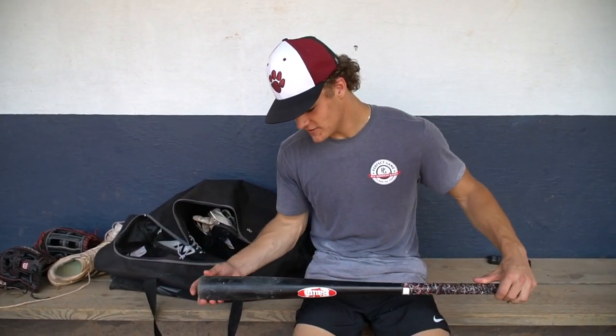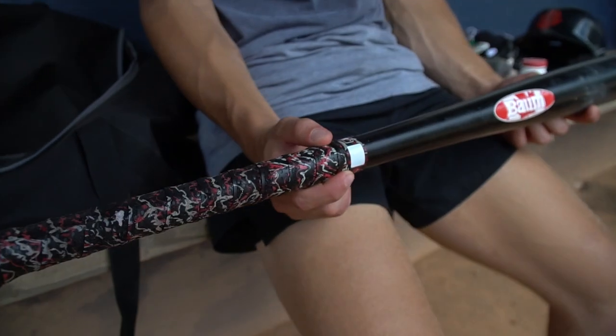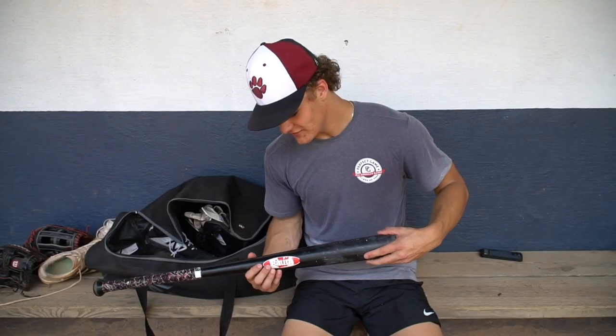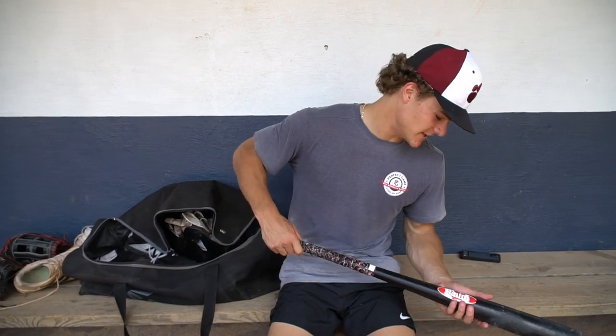So I swing the Bomb bat 32-29. I got the Lizard Skin grip and I got the Canadian flag sticker because I'm from Canada. This is what I swing in the cage and in game.